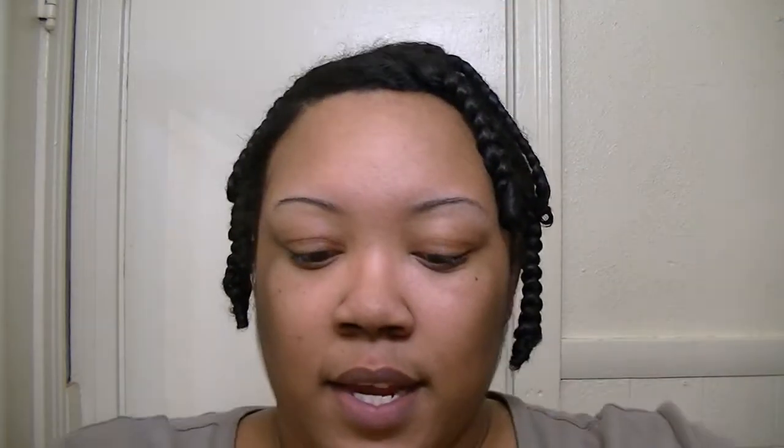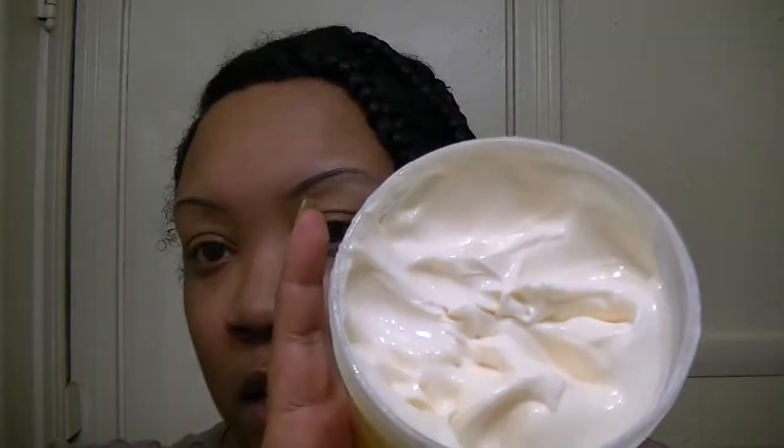Next is the African Pride Shea Butter Miracle Moisture Intense Bouncy Curls Pudding — it says 'back to natural for mixed textures, curly, wavy, kinky curly, and transitioners.' This is 15 ounces and at my Walmart it's three dollars and some change. I thought it was worth trying — if it's not terrible, it's definitely a good alternative and it's very price effective.